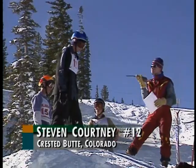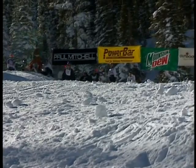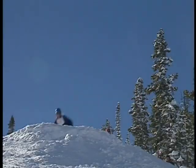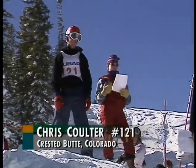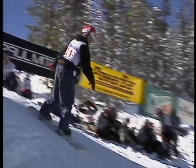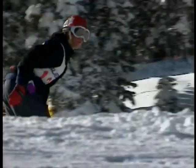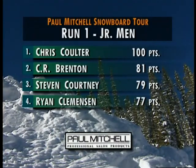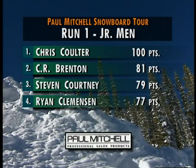Now it's time to fly for Steve Courtney, again from right here in Crested Butte. Nice tail grab for Courtney, and landed just like the big studs — an excellent jump. Now it's bib number 121, Chris Coulter, one of the thousands of up-and-coming riders across the U.S. Off the lip, a monster launch, and the grab sticks the landing — 100 points and our first-round lead. Coulter on top, followed by Benton, Courtney, and Clemenson.